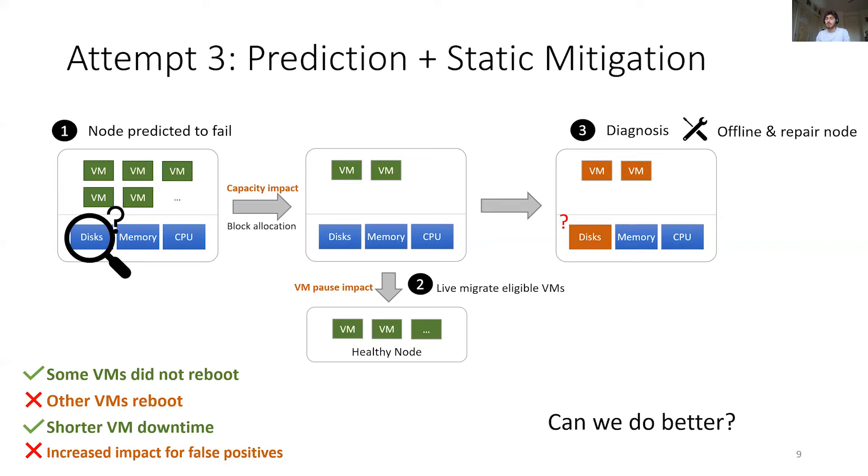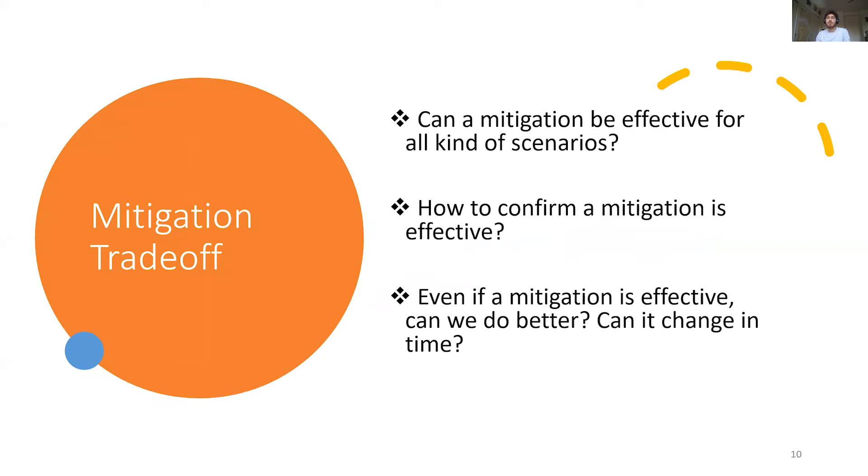In addition, even if it is effective, can we do better? There is a fundamental trade-off when selecting the action: the more aggressively we try to prevent a potential reboot, the more impact we create on false positives. To overcome this trade-off, we try to answer three questions: Is there a mitigation strategy effective on all scenarios? How can we assess if a mitigation is truly effective? Even if a mitigation is effective, can we do better, and would that change with time?